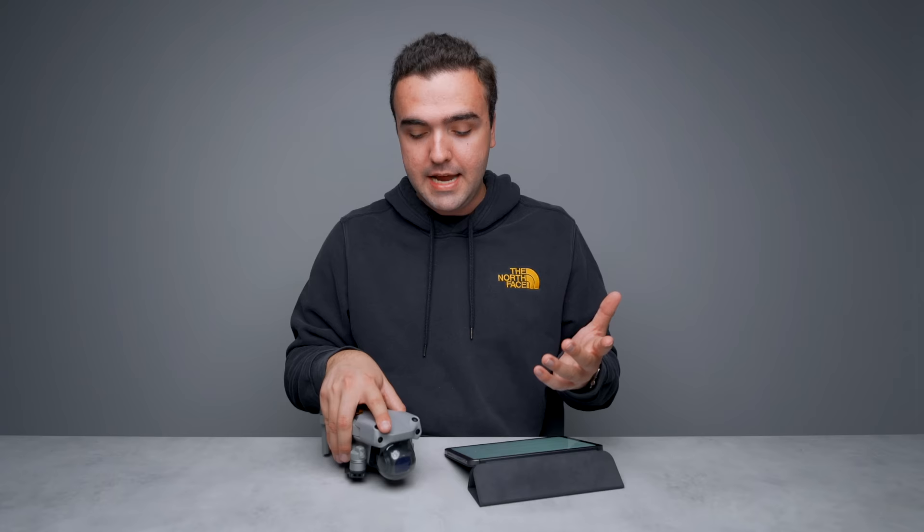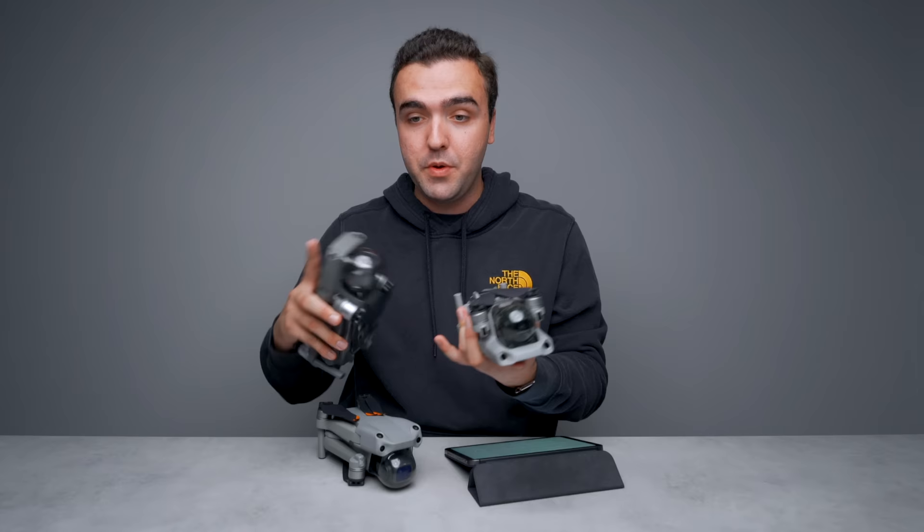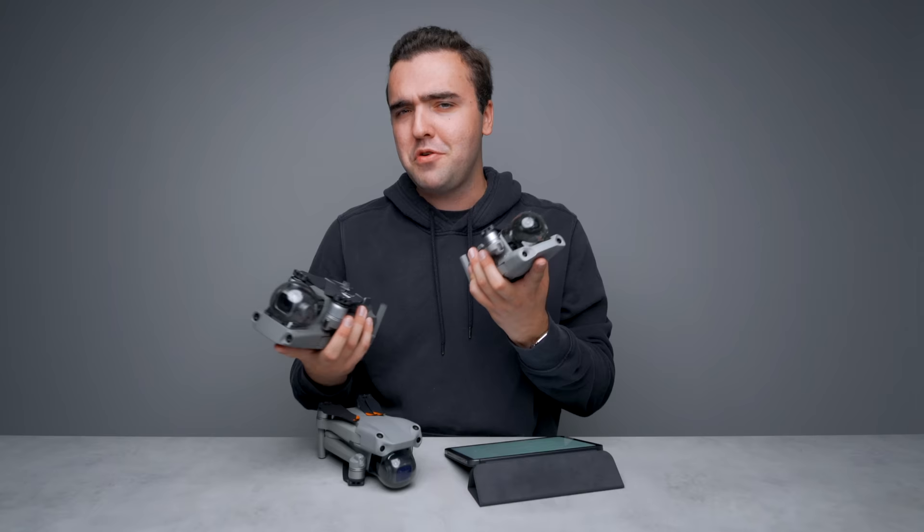Here's the thing about those mid-cycle refreshes, especially from DJI: typically they don't change all that much that really makes it worth buying the new drone if you owned the original version. But with this drone, they added a brand new camera, gave us more obstacle avoidance sensors, and changed the transmission system. My go-to drones before the Air 2S were the Mavic 2 Pro and the Mavic Air 2. They both were in my bag and I didn't really have one favorite over the other — it didn't matter if I was flying for a client, flying for fun, shooting photos or videos.